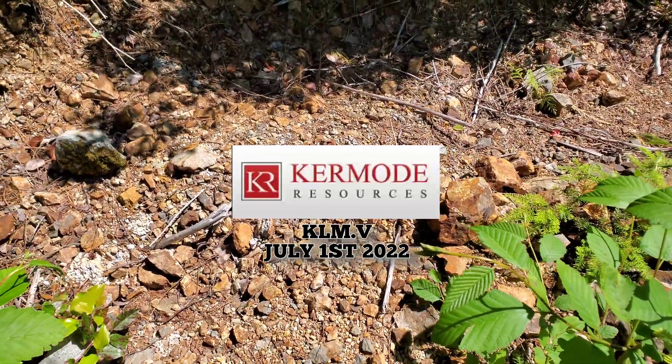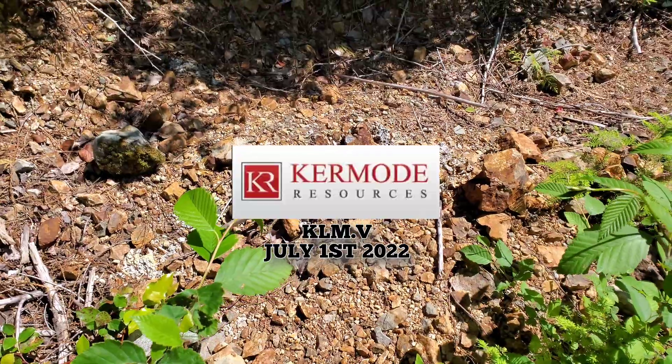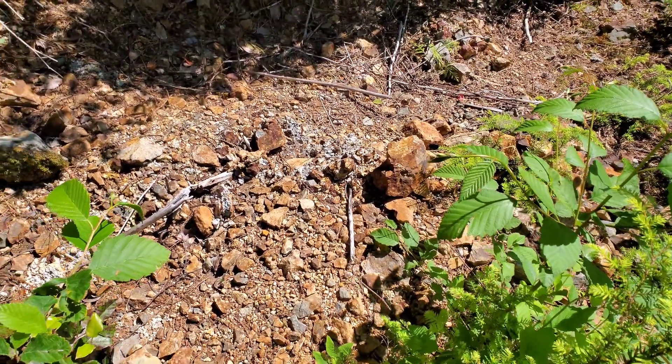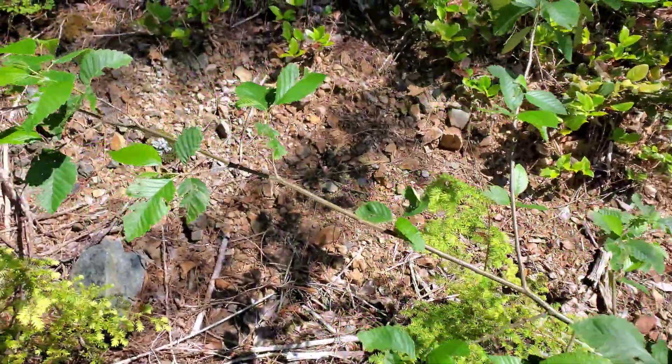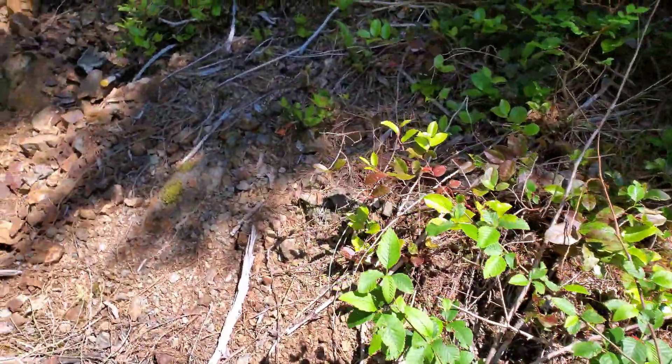Out here prospecting for Kermode Resources, lucky number seven property in Nittonet, British Columbia. We found a lot of oxidized material on the ground, some pyritization on some of the rocks coming to the bank. We found a little bit of an outcrop here.